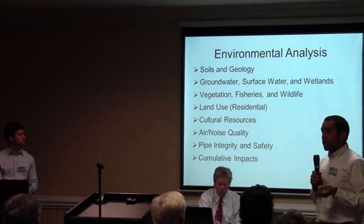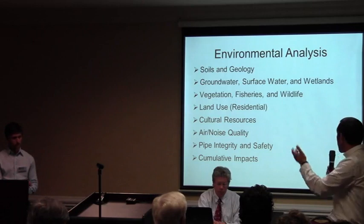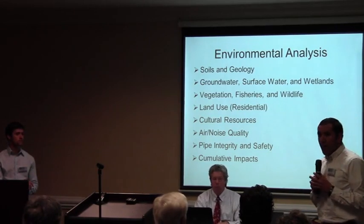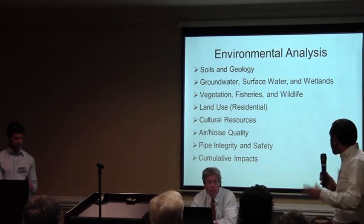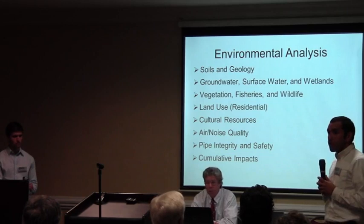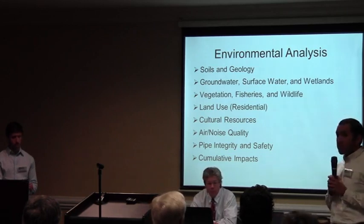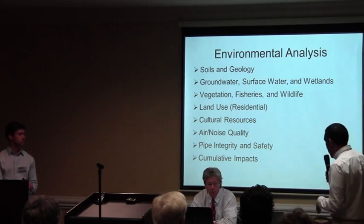In our environmental review, we'll look at a number of resources: soil geology, groundwater, surface water, and wetlands — groundwater being one of the top issues we've heard so far. We'll also look at vegetation, fisheries and wildlife, land use, residential impacts, cultural resources, air and noise quality, pipe integrity and safety, and cumulative impacts.